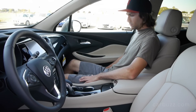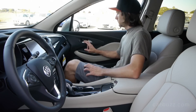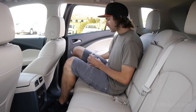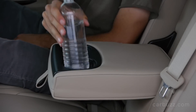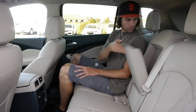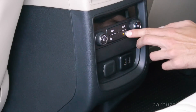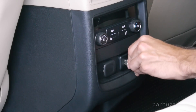Now let's talk about what powers this thing. The base engine that's available right now in the 2017 models at dealerships is a 2.5-liter inline four with 197 horsepower and 192 pound-feet of torque. It's an okay engine, but it's not very powerful and it's slow to accelerate. I'll get to the engine you're going to want in a moment.